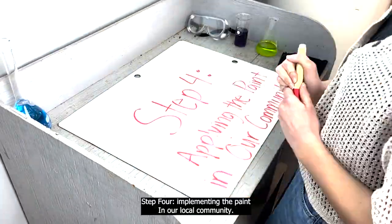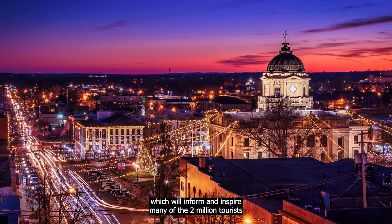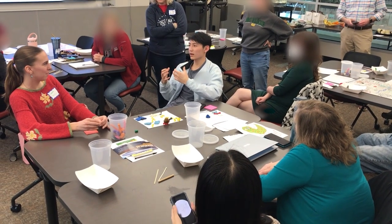Step four: implementing the paint in our local community. We're using our paint to create a mural in the heart of downtown Bloomington, which will inform and inspire many of the two million tourists and residents who visit our downtown annually, through outreach programs with our local schools and libraries.